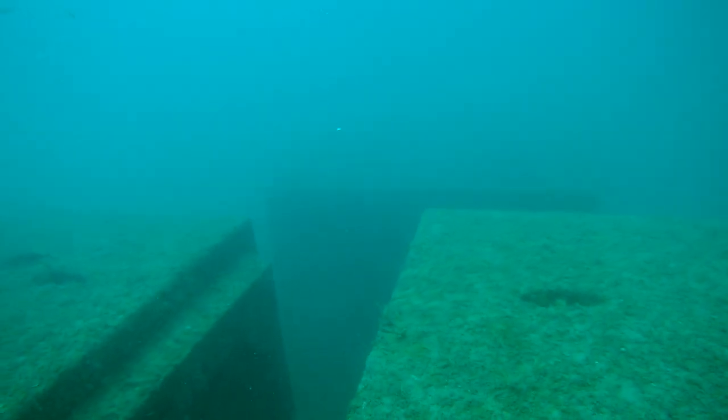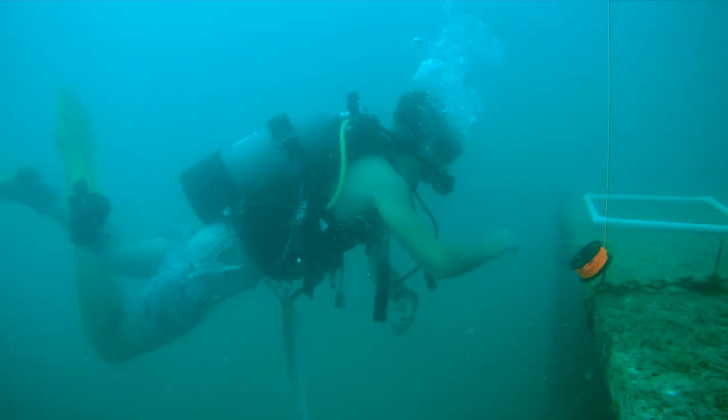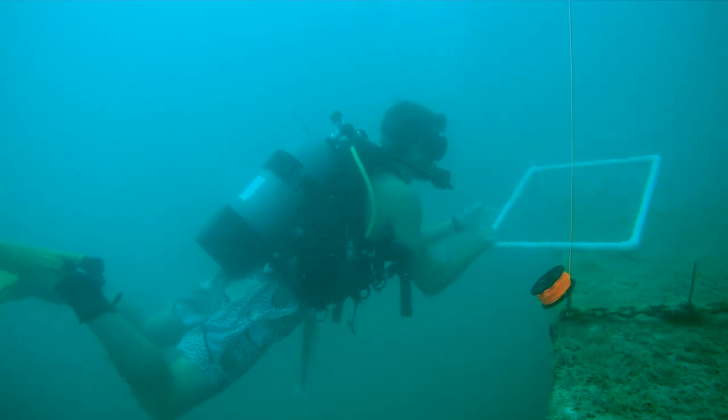The newest reef, just off Bonita Beach, is Kimberly's Reef, created by the Water School at Florida Gulf Coast University.